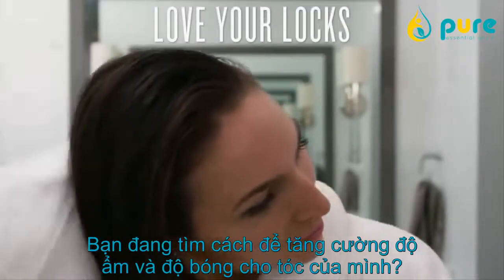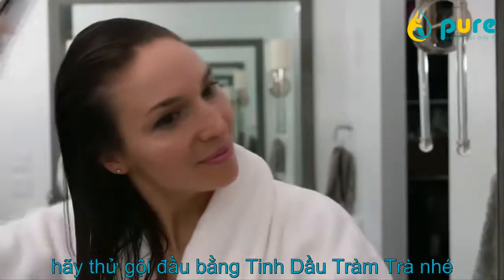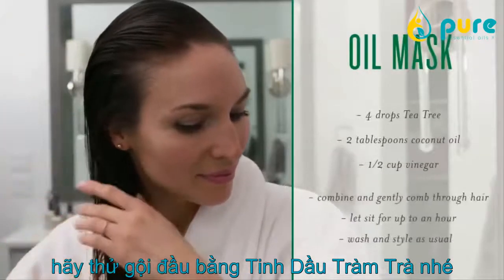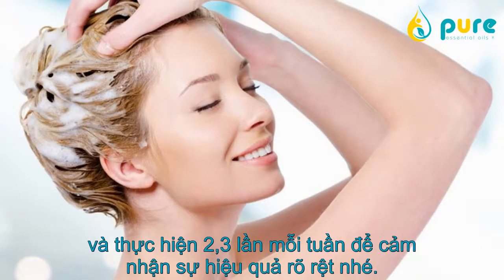Looking for a quick and easy way to amp up your hair's moisture and shine? Try one of these tricks for healthy-looking locks. Dive deep into hydration with an oil mask, or infuse your shampoo with two to three drops of tea tree oil a few times a week to show your scalp some love.